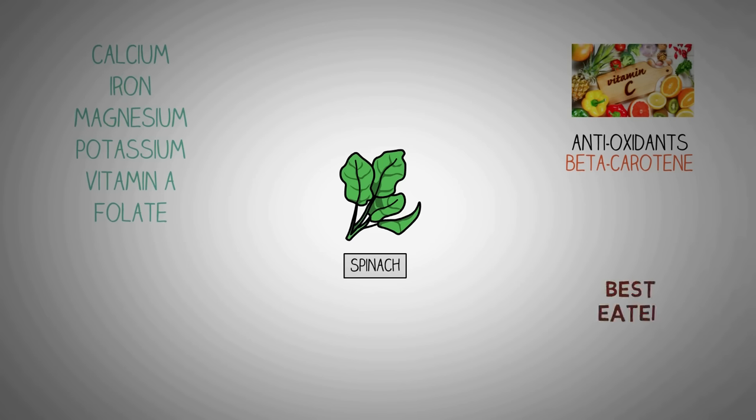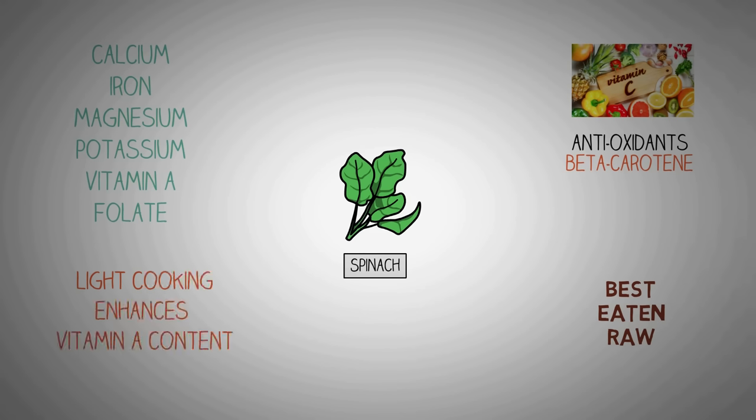Similar to broccoli, spinach is healthiest when it is cooked as little as possible so that it retains its nutrients. However, light cooking enhances its vitamin A and allows other nutrients to be released from oxalic acid. Spinach is also one of the best sources of dietary magnesium, which is necessary for a healthy immune system and also to maintain your blood pressure levels.